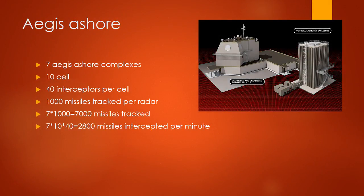7 shore complexes, 10 cells, 40 intercepts per cell, 1,000 missiles tracked per radar. 7 times 1,000 is 7,000 missiles tracked. 7 times 1,000 times 440 is 2,800 missile intercepts per minute.